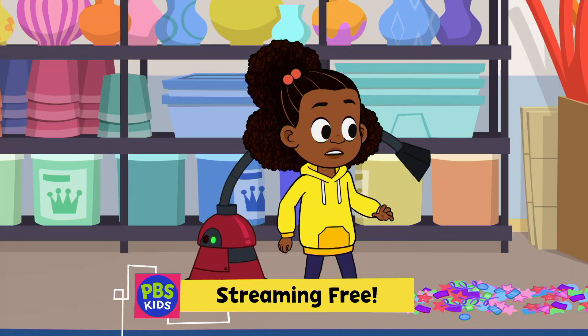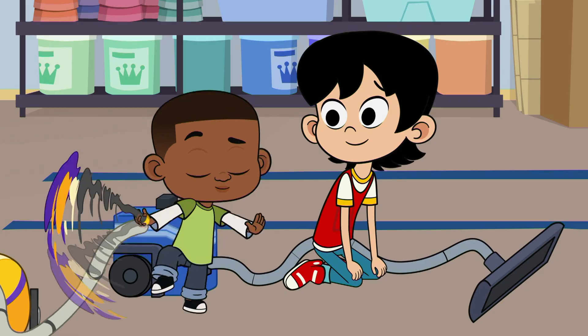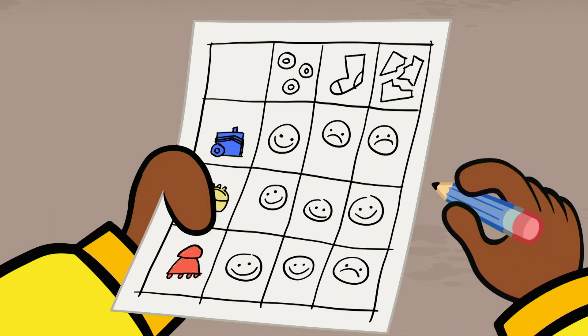My nose is clogged! Whoa! And done! Looks like there's a clear winner — the yellow vac!